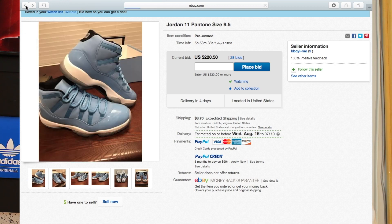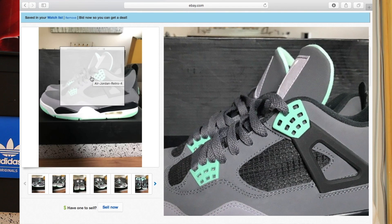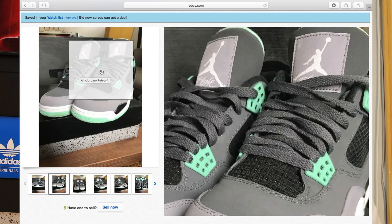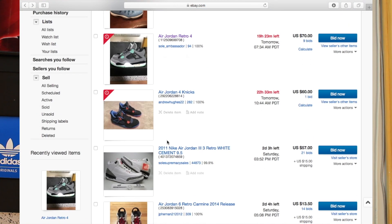Let me show you some of the other steals I've been looking at. Look at these Green Glow 4s. This might be a cop for me too — there's 19 hours left. These look like they're VNDS, in incredible condition. I used to have these; I bought them for $20 in size 7 and flipped them for around $80. I haven't had them since I was 12, so I need a pair. Also looking at Cav 4s, only $60 — that'll probably get up to $65 to $70 plus shipping. These are VNDS, like near dead-stock Jordans, for under $100. That is a steal.